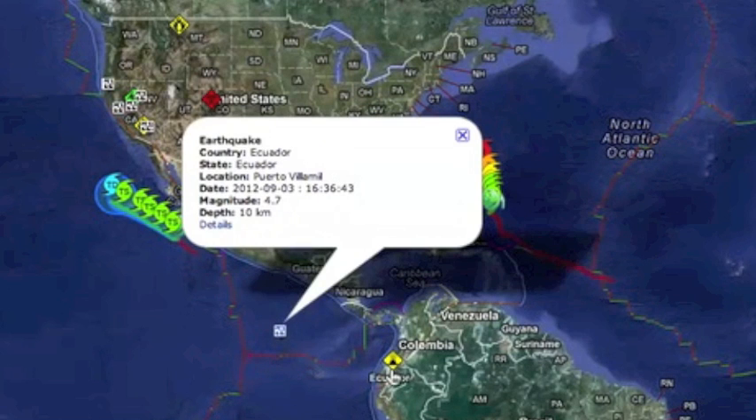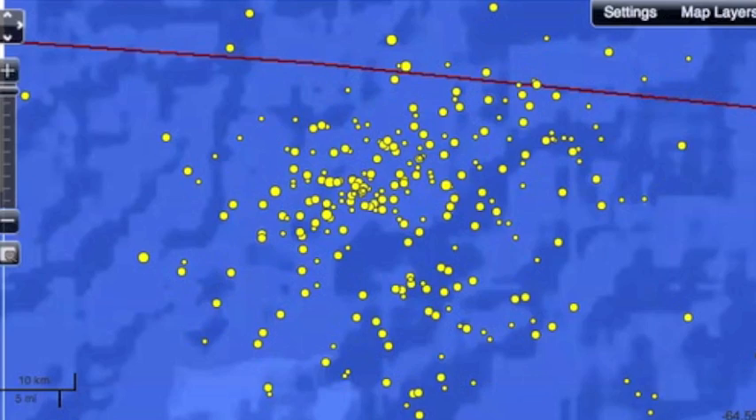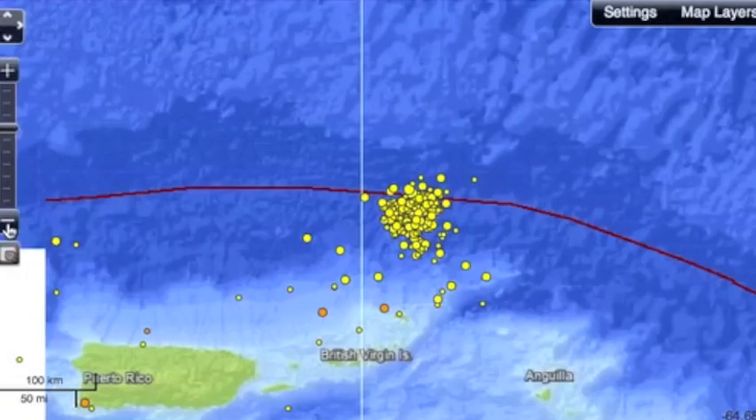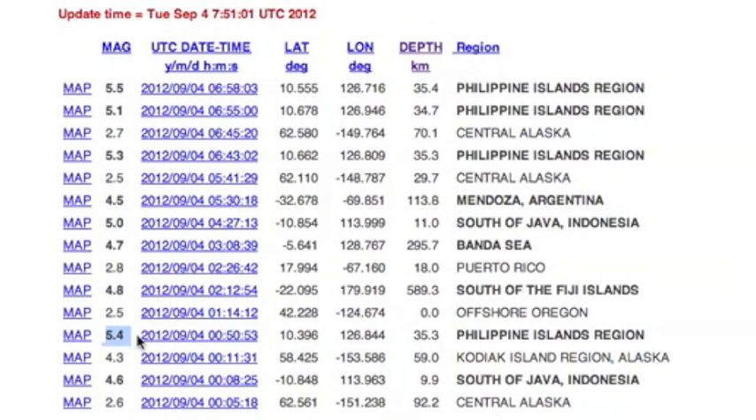We also had a 4.7 hit the Galapagos Islands. Another 4-pointer hit the Northeast Caribbean, which is shaking so much lately it truly has to be one of the primary areas of concern going forward. The Philippines have also been rocking this morning with 4 or 5-pointers already.